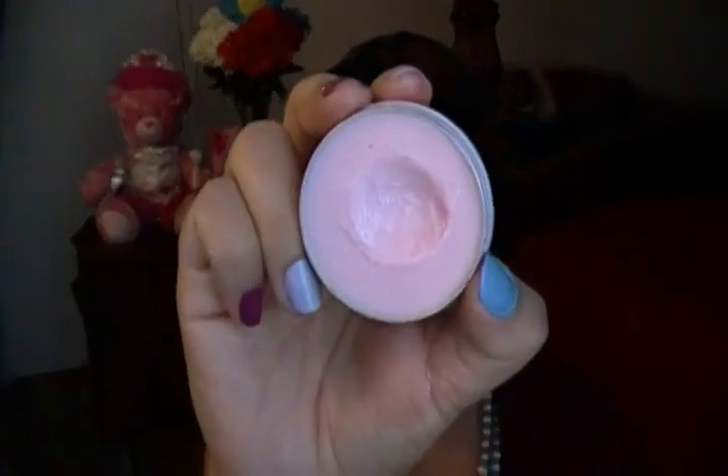Two things I cannot live without to prime my lips: my Carmex. I know it does not smell good, but so many chapsticks smell good but don't work for your lips. This one works for me after I exfoliate. And then I put the Nivea Lip Butter in Raspberry Rose Kiss on top because I don't like the smell of the Carmex. I really like the smell of the Nivea and it's amazing. Go check some of that out.